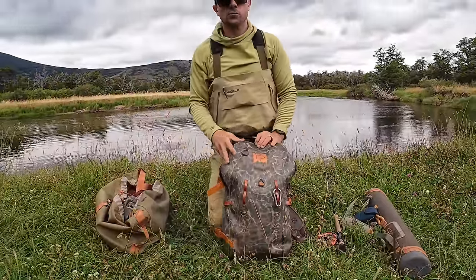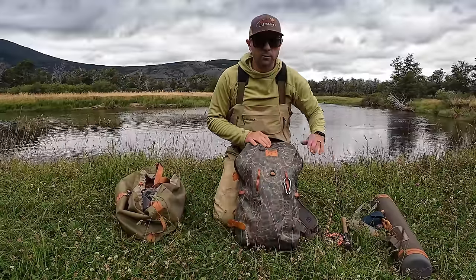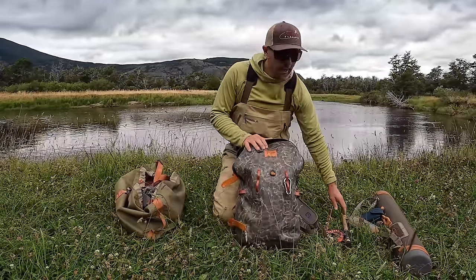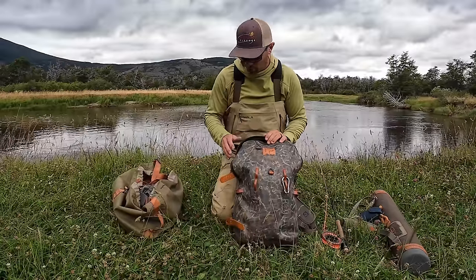We're on a trip to Patagonia right now, and I don't care whether you're going to Idaho, Montana, Patagonia, or Washington State where I live. Just being able to organize your gear and move fast is going to help you be spontaneous and organized. Every day we leave the lodge, we break our rods down, they go in the tubes, and we want to protect those rods — so I think that's important.